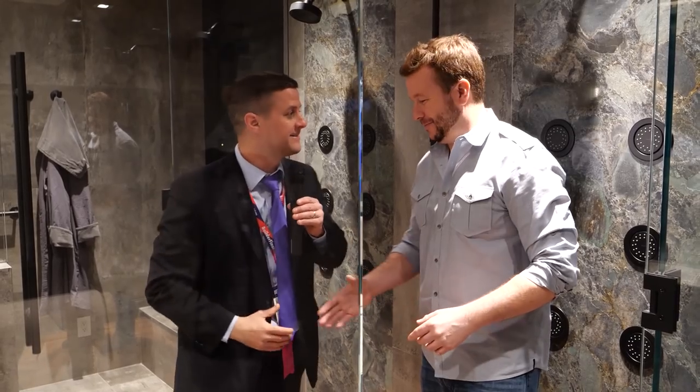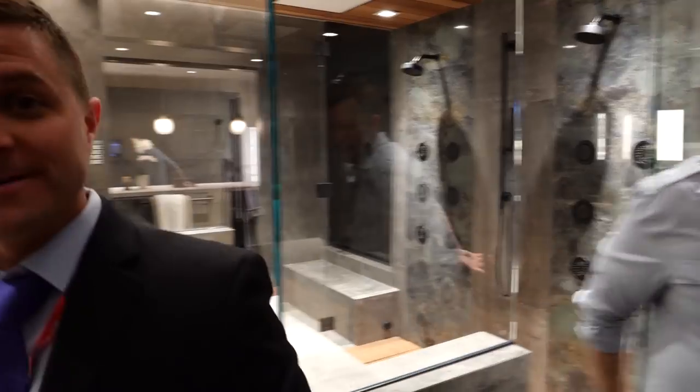We're proud of you, man. Thanks again, appreciate it. Amazing home. That's the most amazing shower I've ever seen in my entire life.